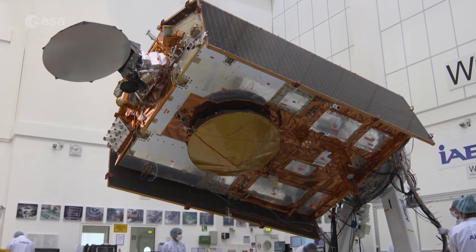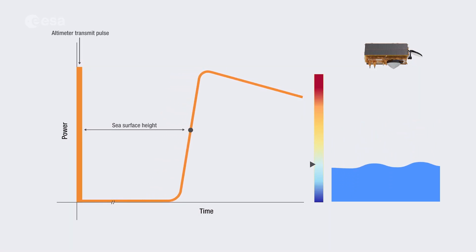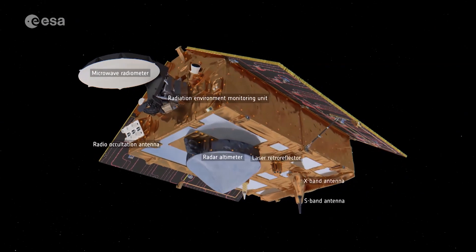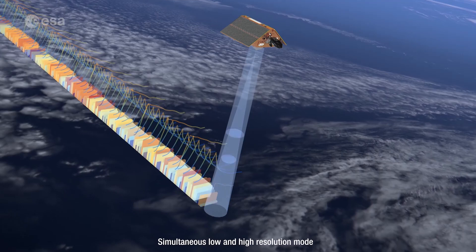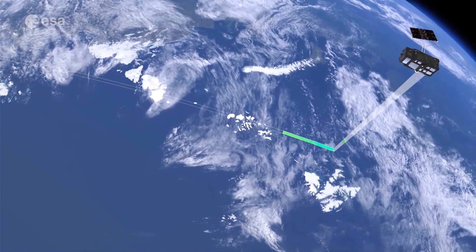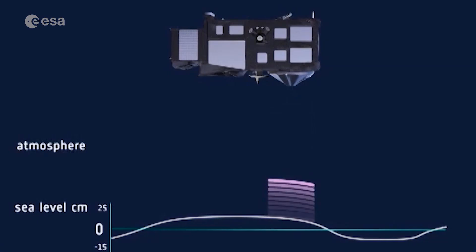This brand new radar altimeter is called Poseidon-4 and offers very precise high resolution altimetry measurements. Other instruments are used together with the altimeter to improve its accuracy. With its high precision measurements, Sentinel-6 will be the reference mission for all other altimetry missions, and measurements of other satellites will be compared to the data from Sentinel-6.